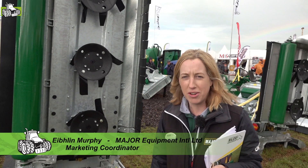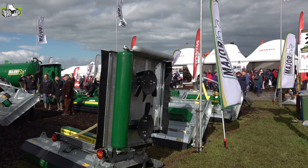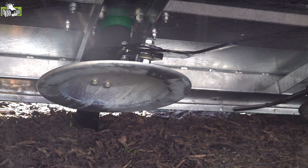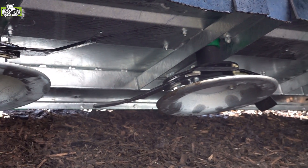I'm Evelyn Murphy from a company called Major Equipment. We're based in the west of Ireland and it's a family business set up by my dad 40 years ago. We have a hundred people working with us and we make a range of grass cutting equipment for use all around the world.